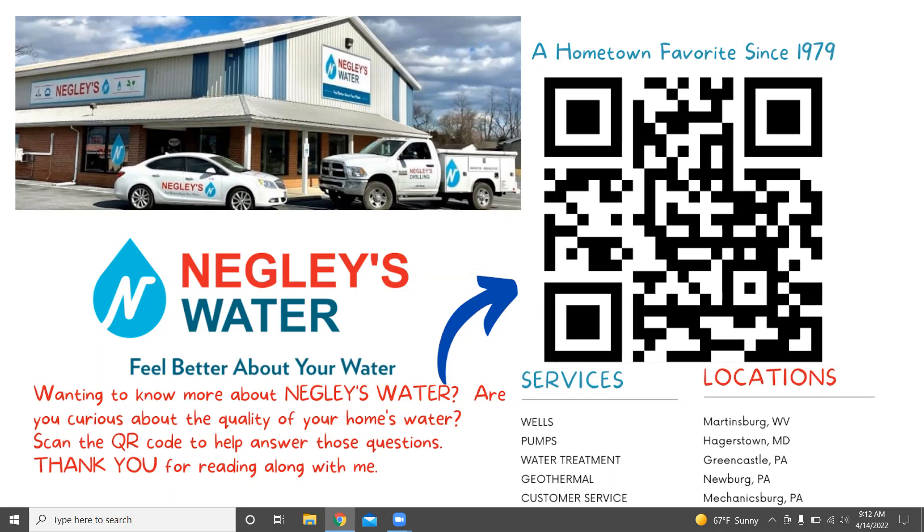We have locations in Martinsburg, West Virginia; Hagerstown, Maryland; Greencastle, Pennsylvania; Newburgh, Pennsylvania; and Mechanicsburg, Pennsylvania. Also, look for us at your local Lowe's, where we are offering free in-home water analysis and consultations. We'll test you right from your tap and offer you an education about your water right from your kitchen table.